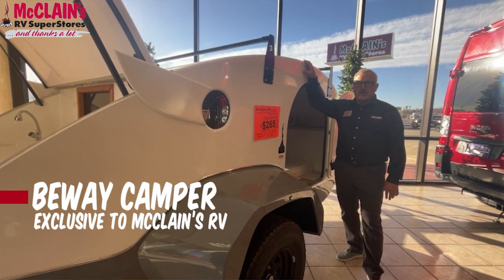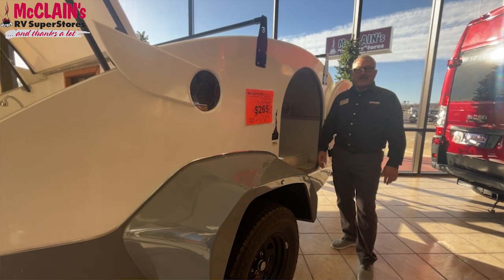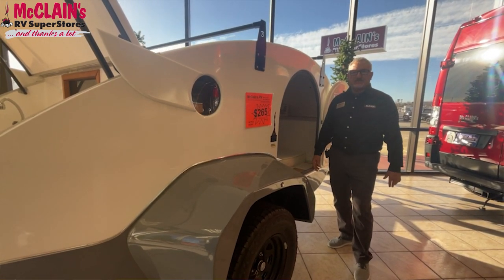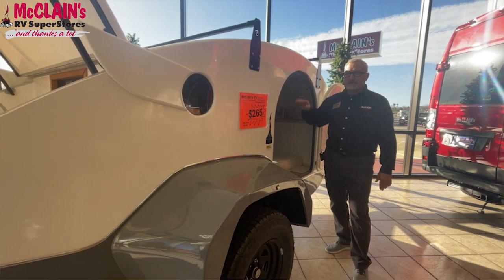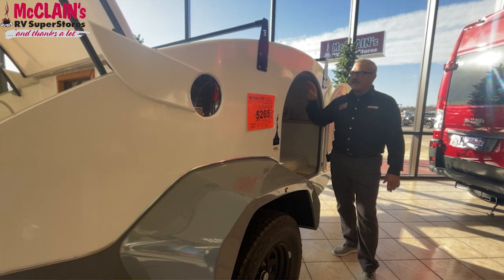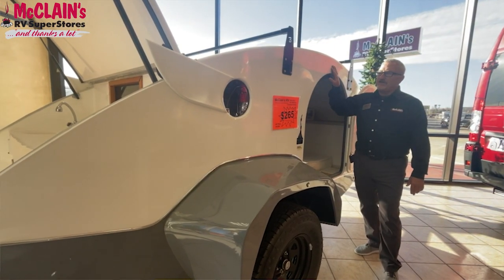If you know a little bit about McLean's, you know it's a family owned business, been in business for about 60 years, and embraces that family culture and that customer orientation and wanting to try to pair up with another family. We found this company that is manufacturing these out of Uruguay in South America, and it is a small boutique type shop. These are all handcrafted with love.